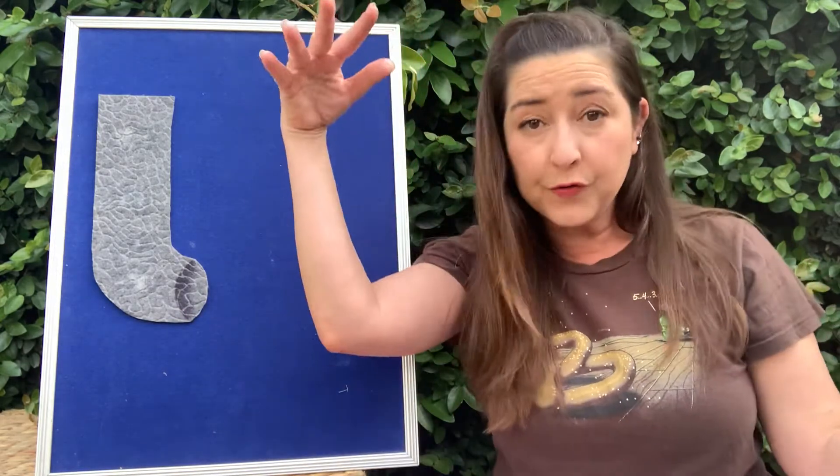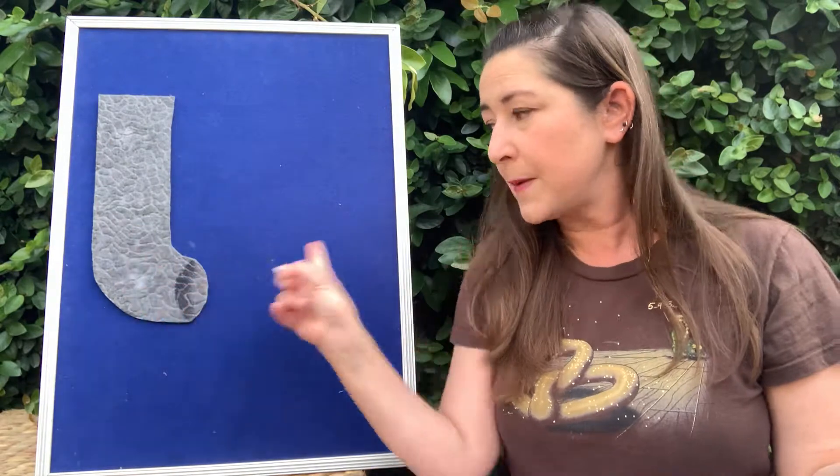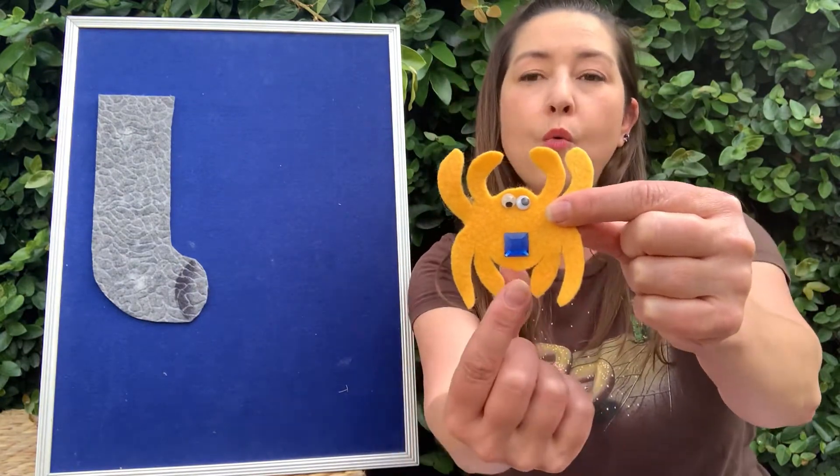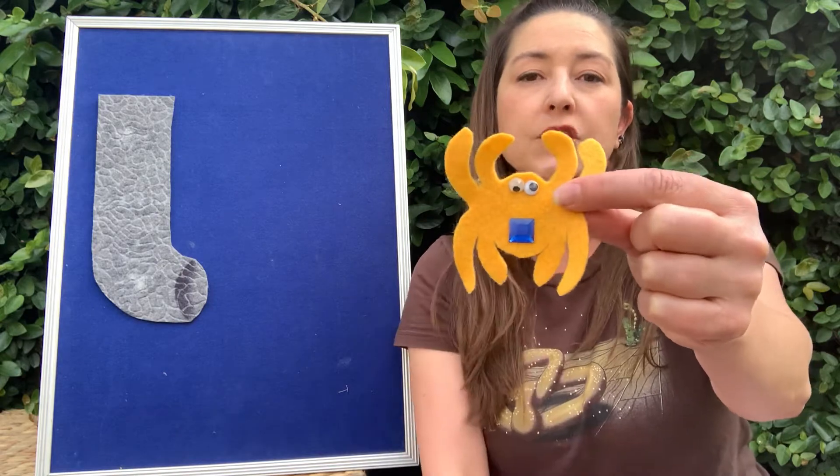When the rain comes down on the roof and then it goes down the spout and out onto the ground — that's what our spider is going to climb up. So we're going to start with my itsy bitsy spider, kind of a yellowy orange, and it has one blue square.